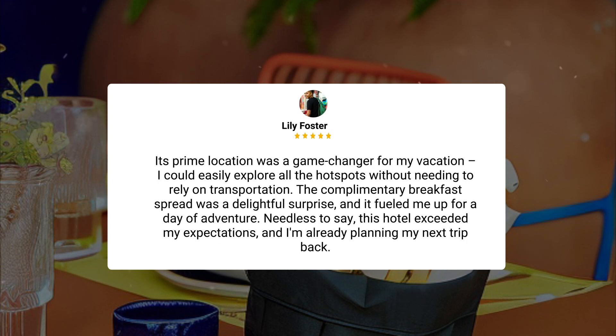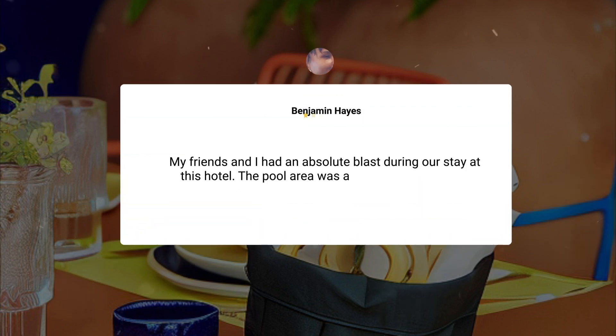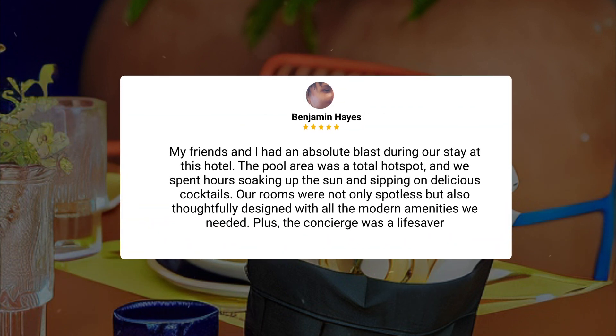And I'm already planning my next trip back. My friends and I had an absolute blast during our stay at this hotel. The pool area was a total hotspot, and we spent hours soaking up the sun and sipping on delicious cocktails. Our rooms were not only spotless, but also thoughtfully designed with all the modern amenities we needed. Plus, the concierge was a lifesaver.